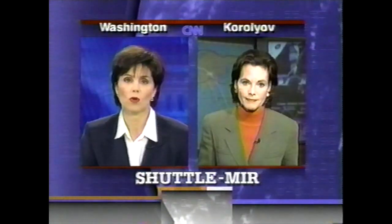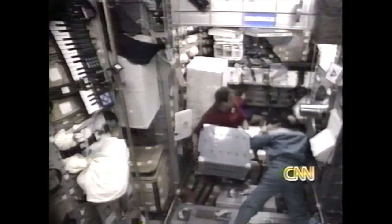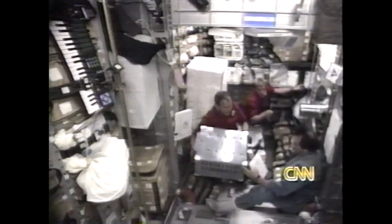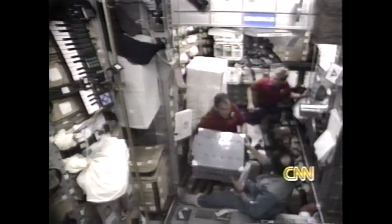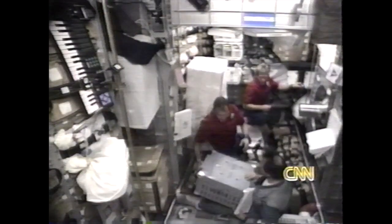Jill Doherty at Russian Mission Control — thanks so much. Investigators will trade places with American Michael Foale, who's been aboard Mir for four months. Meanwhile, the process of moving 8,000 pounds of supplies aboard the aging spacecraft is expected to take several days. The space shuttle Atlantis docked with Mir on Saturday.